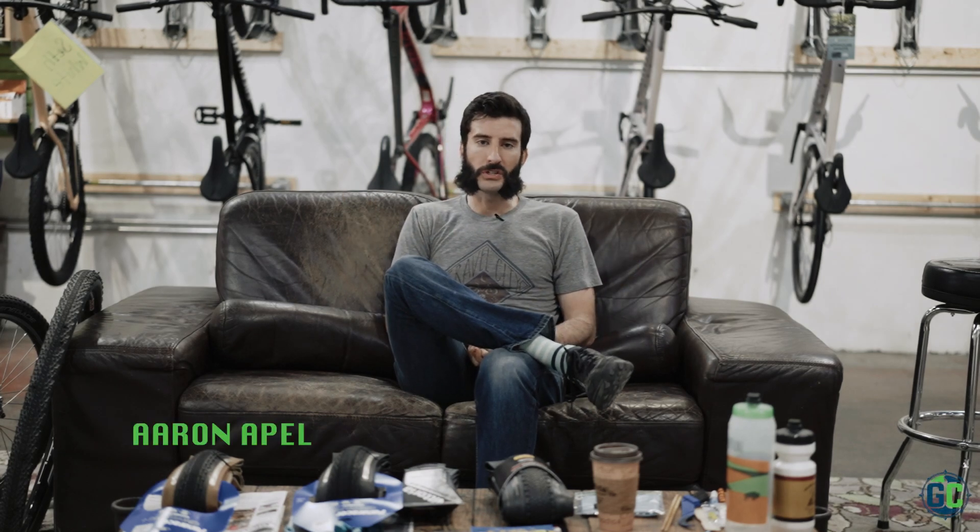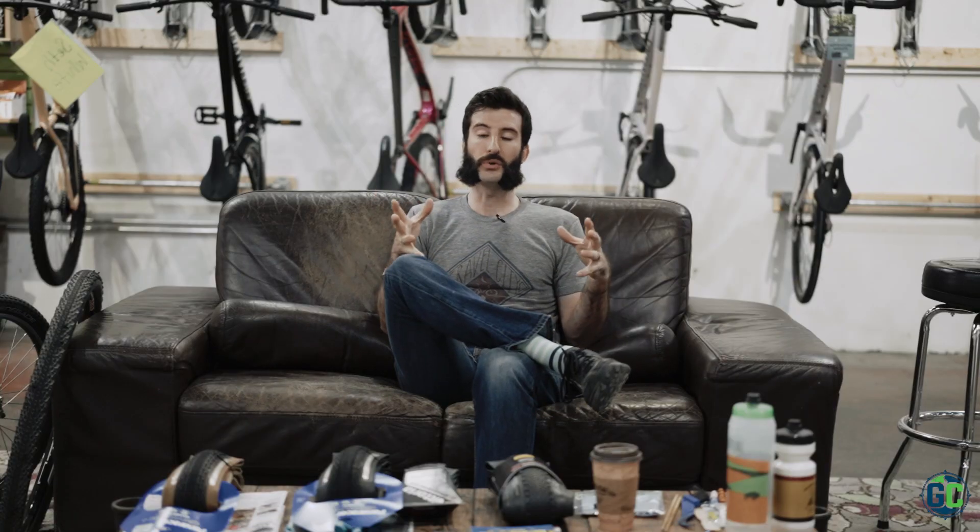All right, Aaron Oppel, Operations Manager, Gravel City Adventure and Supply Company, your foremost outfitter for all things Unbound Gravel, Flint Hills gravel. All right, let's get into it.